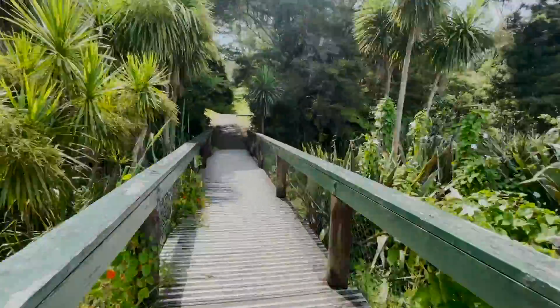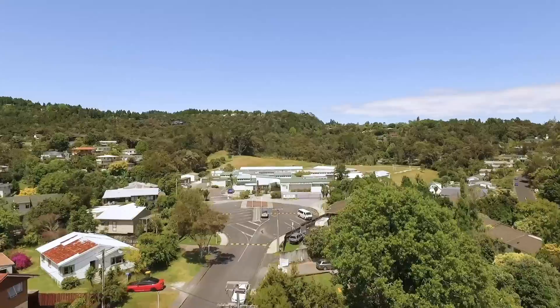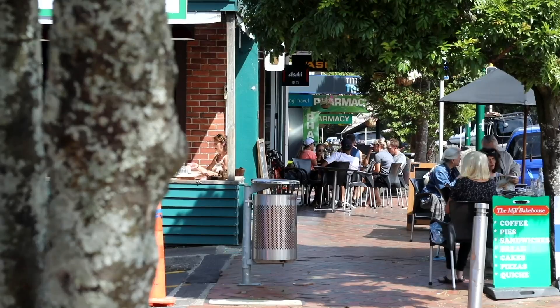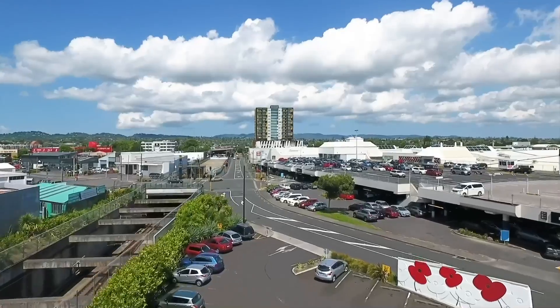Located in a quiet cul-de-sac where you can walk to Kauwhai Reserve and Koononi Primary. You're only a short drive to Titirangi Village with all its bars and restaurants. Glen Eden and Newland Transport Hubs are within easy reach.